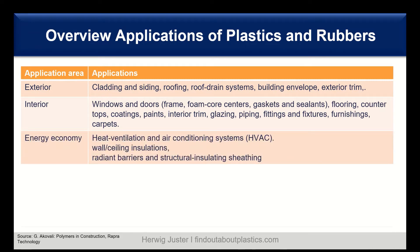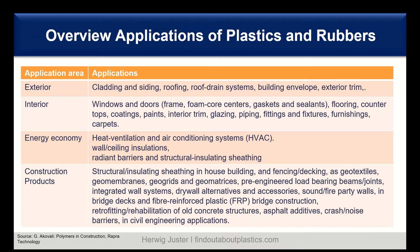Then energy economy — the main application here is in heating, ventilation, and air conditioning systems. We also have wall and ceiling insulations, radiant barriers, and structural insulating sheetings. And there are classic construction products such as structural or insulating sheeting in house building, and several others which we will now discuss in more detail.